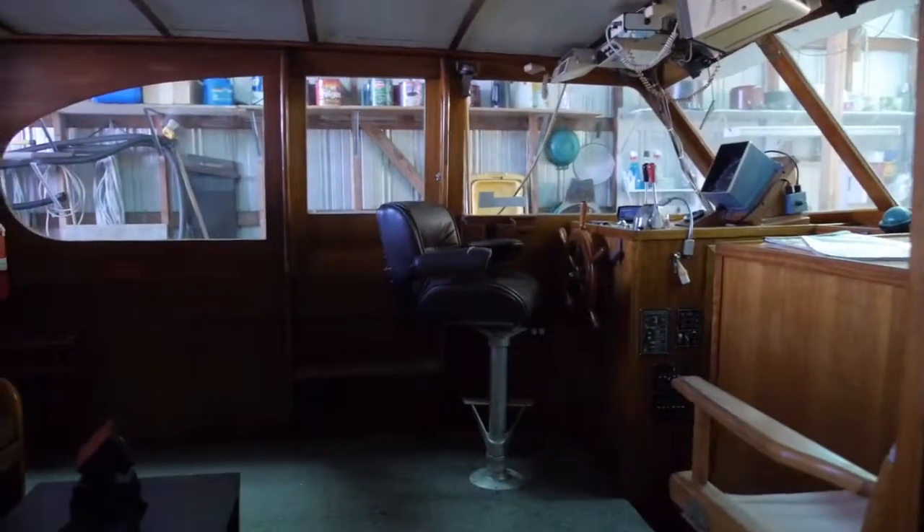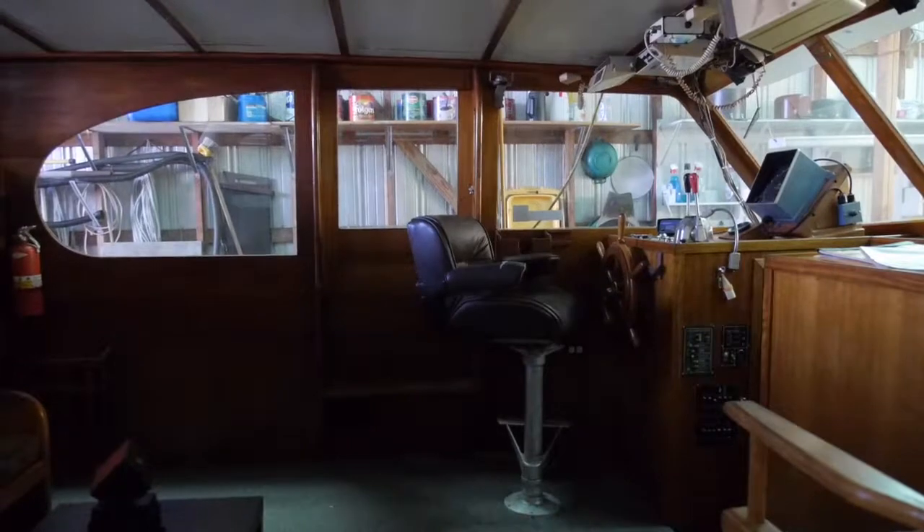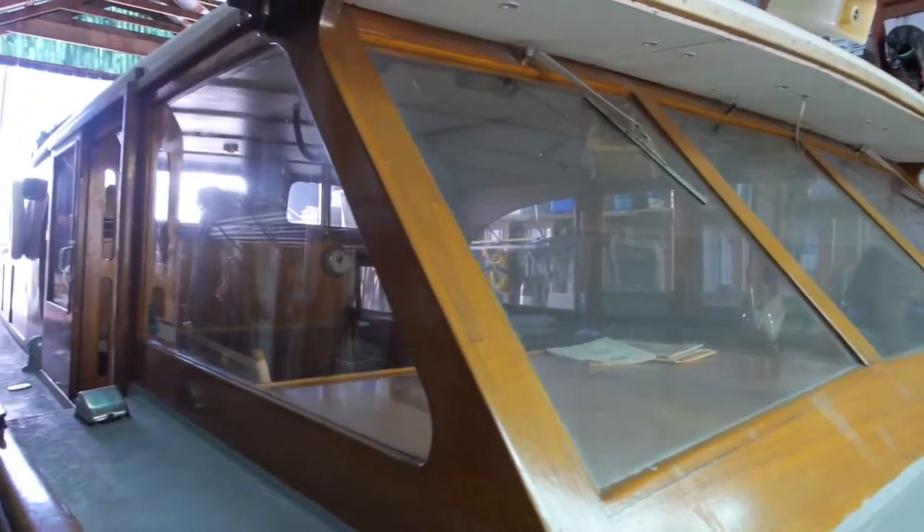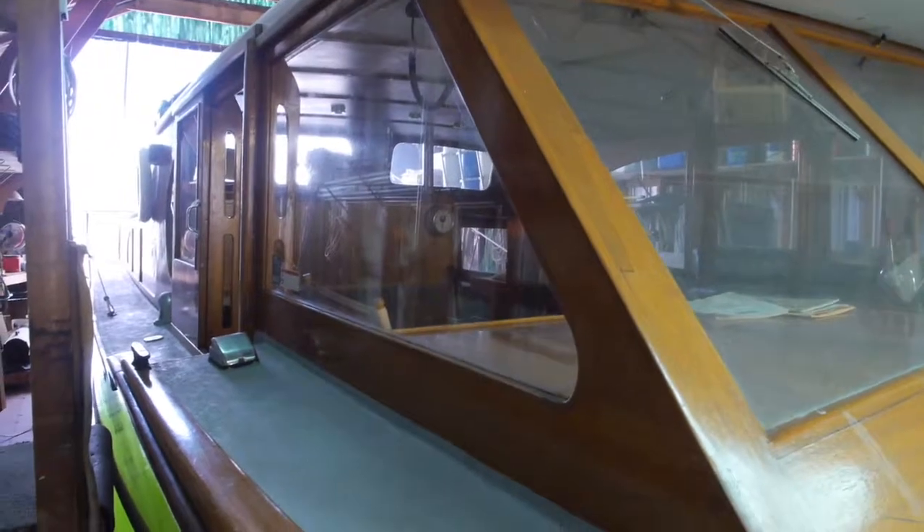These are solid mahogany cabin sides. The varnish is in good shape. Here's the large bridge deck pilot house and salon. Looking from the forward windows in that space, you can see it's pretty good sized.